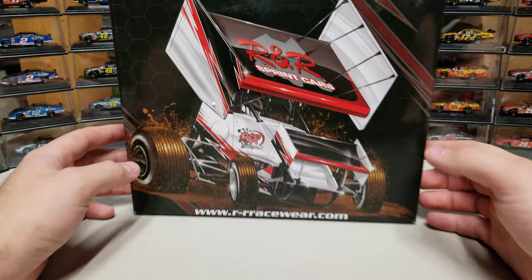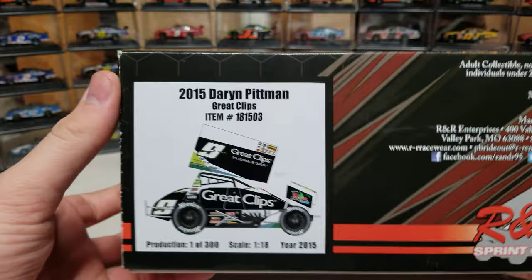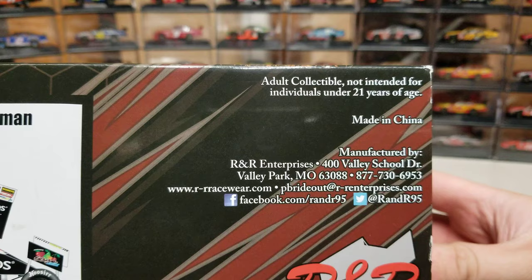So we'll start on the box — standard 2015 box. It's very generic, no special pictures or anything. There you see a picture of the car. We got one of 300. 2015 is the year. Generic box again, same thing on this side, nothing crazy. And right here, made in the USA, Valley Park, Missouri.